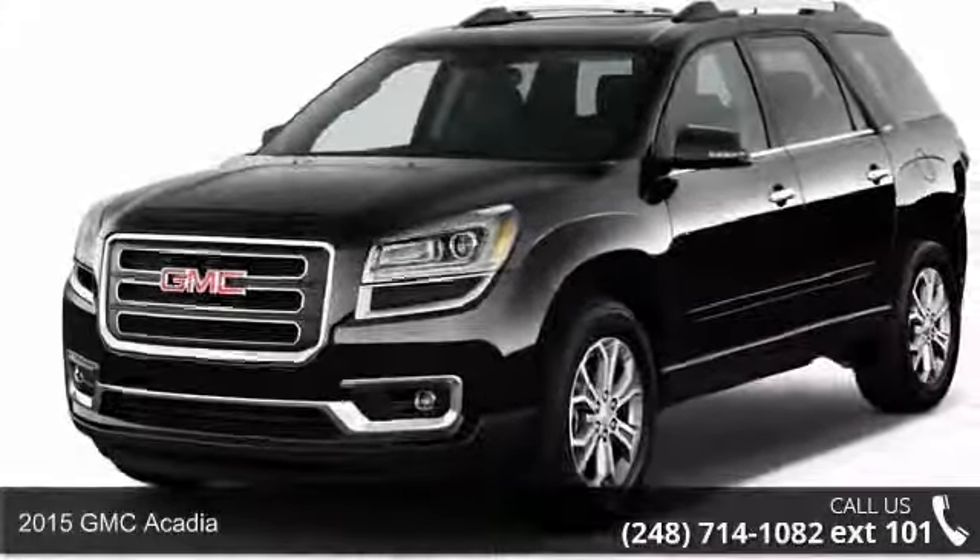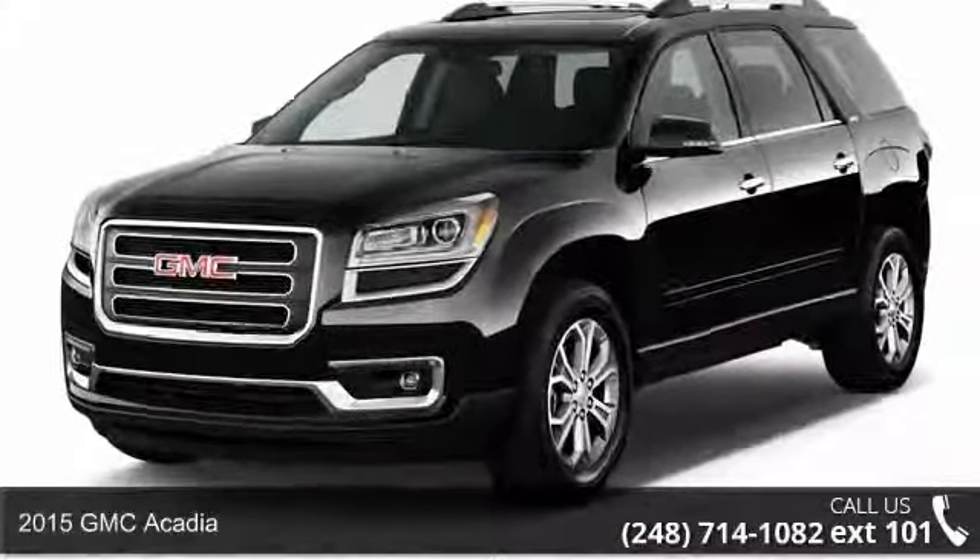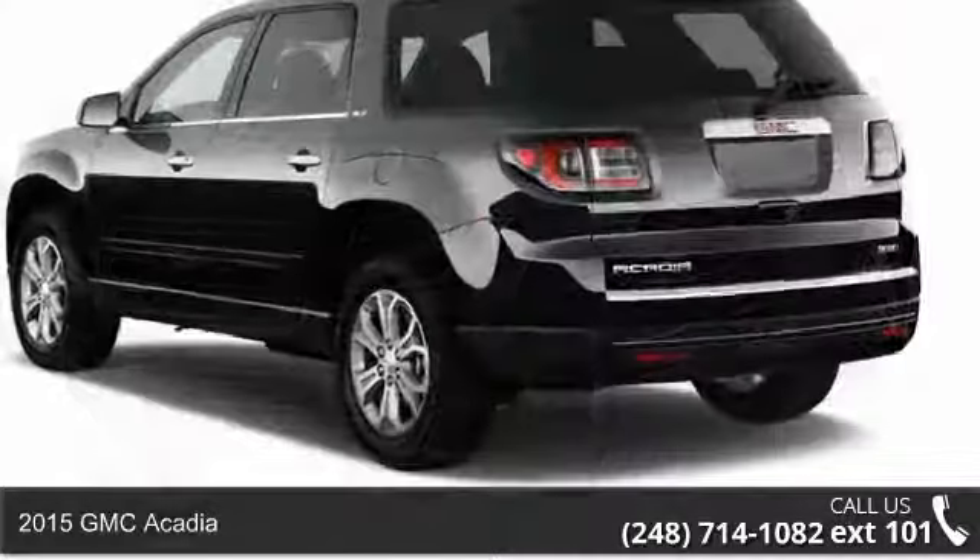Imagine yourself in this 2015 GMC Acadia. This may be the set of wheels you've been looking for.